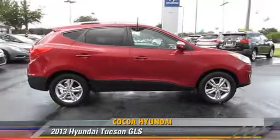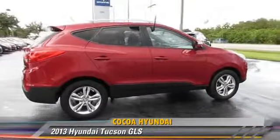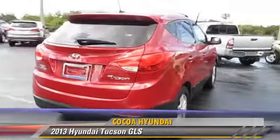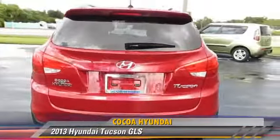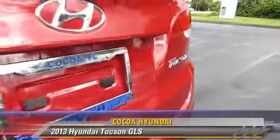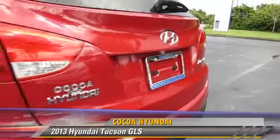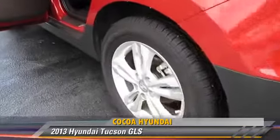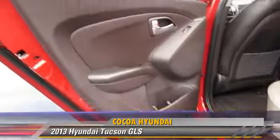The 2013 Hyundai Tucson GLS, powered by a 2.4-liter four-cylinder engine with an automatic transmission. This vehicle has fewer than 25,000 miles on the odometer and gets up to 27 miles per gallon. This Hyundai features powered door locks, cruise control, and tilt wheel.